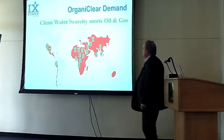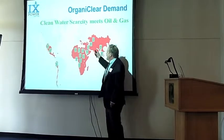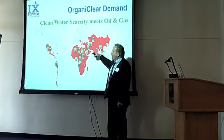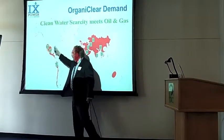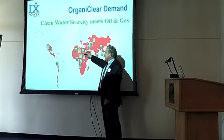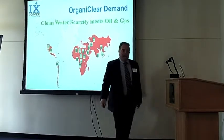Looking globally, our markets are really in areas of heavy oil extraction that also have water scarcity. You can see that's here in the U.S., the west coast of Latin America, but predominantly in the Middle East, Africa, and parts of China.